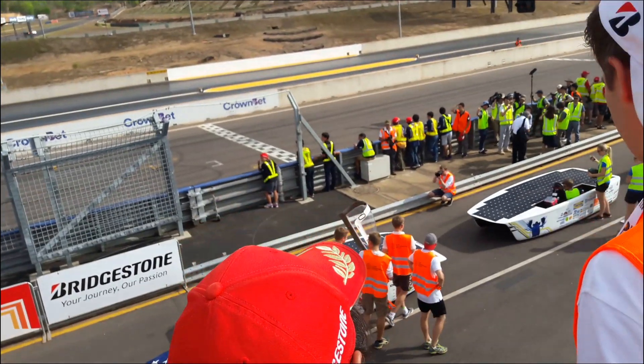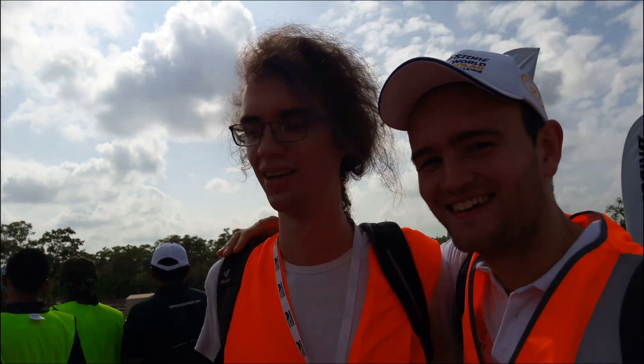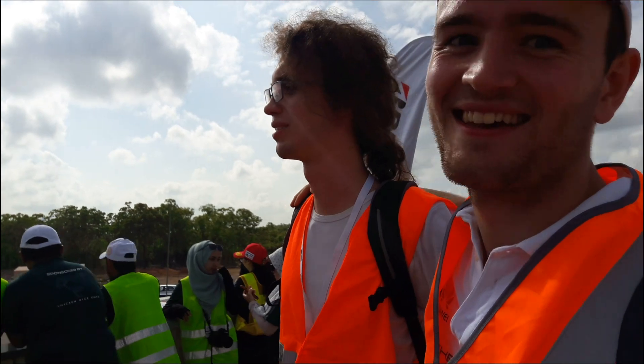We're here at the last minute before the qualifying starts. Are you excited? Yes, really excited. It's going to be great, hopefully.